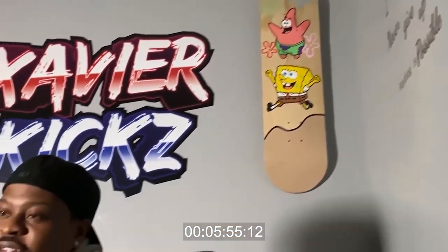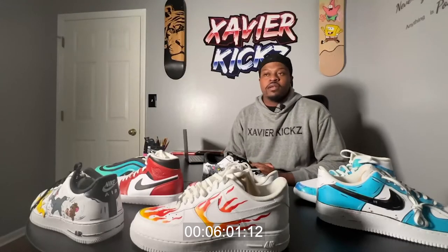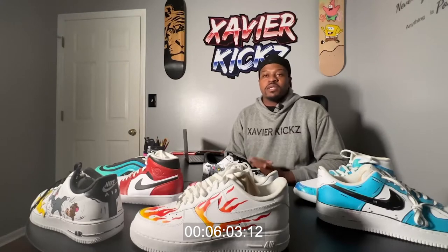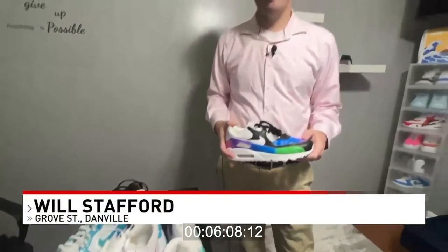Xavier says he gets the most joy out of mentoring his followers to follow their dreams. I always motivate them and tell them, good job — and always don't be scared to go out of your comfort zone. In total, Xavier has done dozens of shoes since starting this project back in 2017. His next move, he says, is going to be something anime. In Danville, Will Stafford, ABC 13 News.